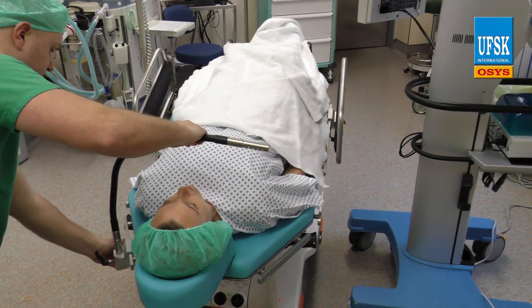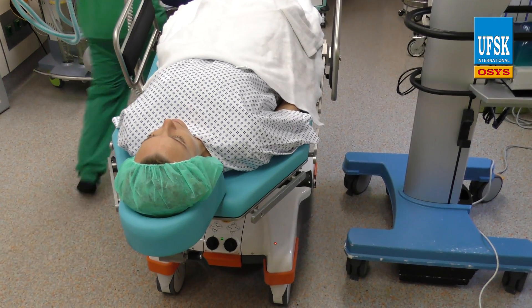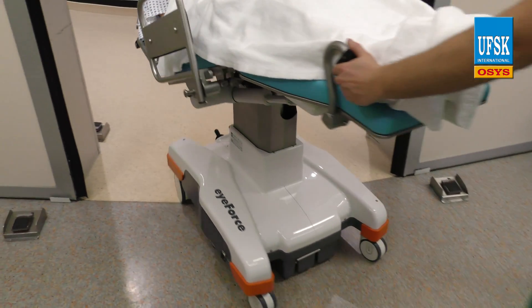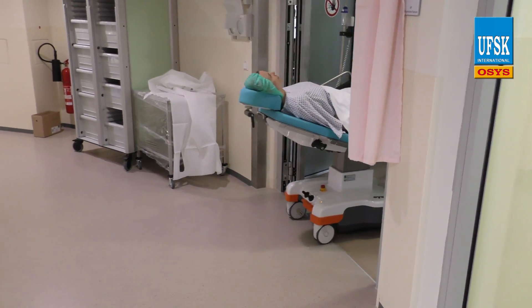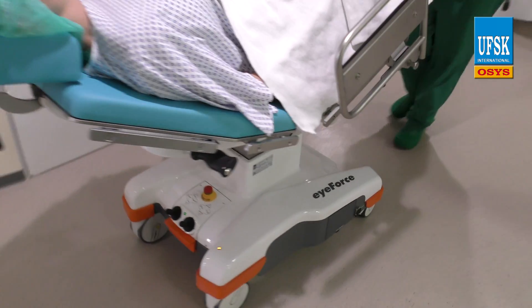On completion of the surgical procedure, the staff will return the patient to the recovery room without any physical exertion. The optionally available eDrive is the perfect addition to the chair, especially for longer distances. A single battery charge lasts for approximately 75 surgical procedures and for a distance of approximately 2 kilometers with the eDrive.